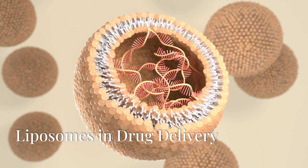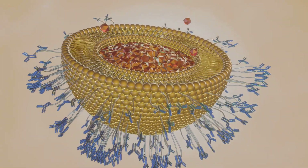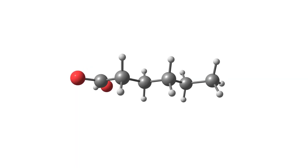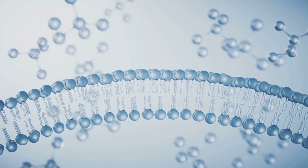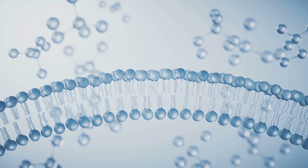Liposomes are extensively used in drug delivery, offering advantages like improved stability, targeted release, and reduced toxicity. By encapsulating therapeutic molecules, liposomes can deliver drugs more efficiently to specific areas in the body, enhancing therapeutic outcomes.